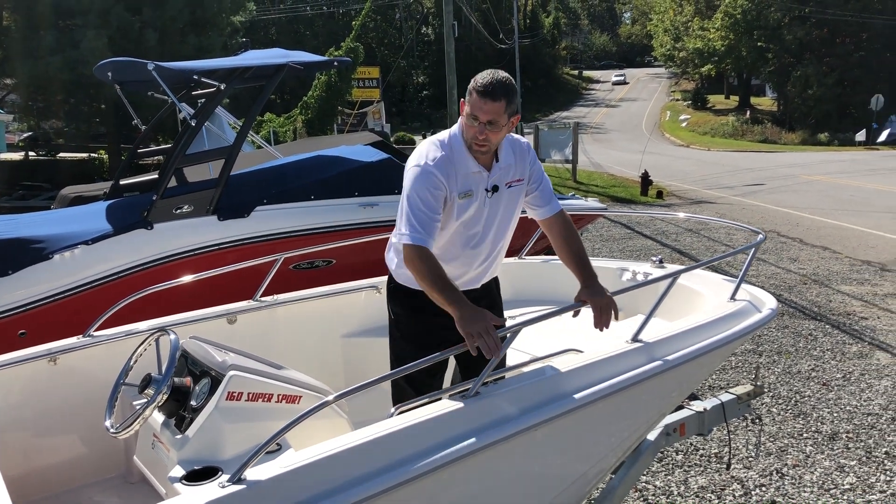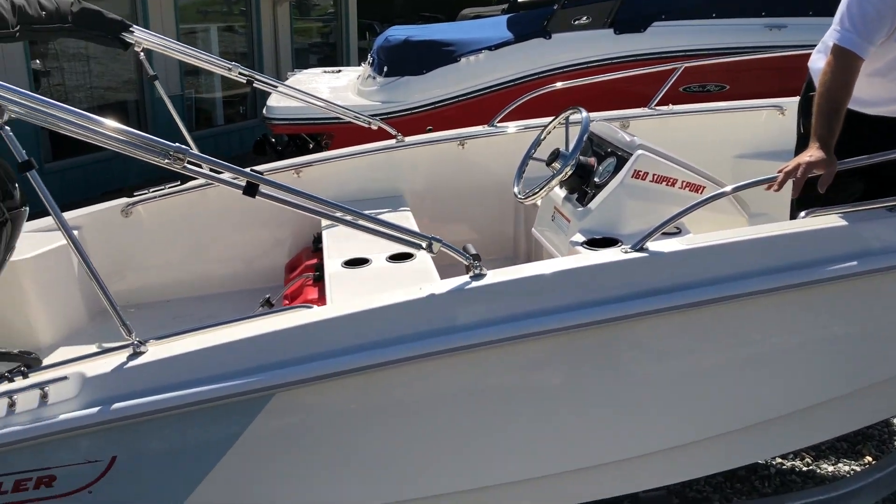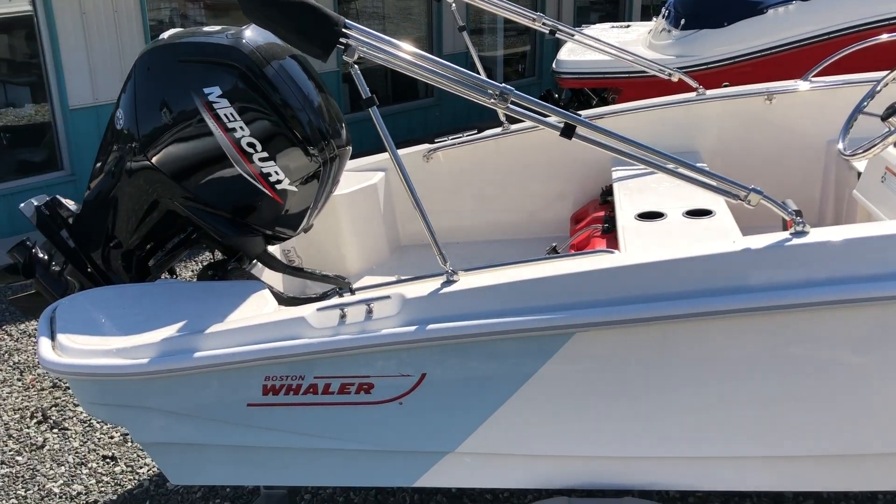This particular boat has a white hull with a two-tone blue accent on the back with white graphics from Boston Whaler. Nice colorful package.